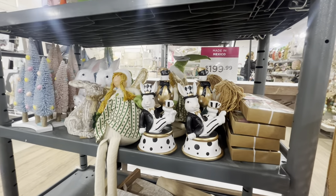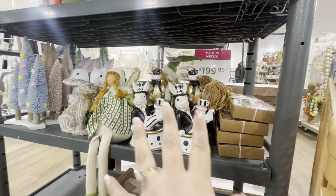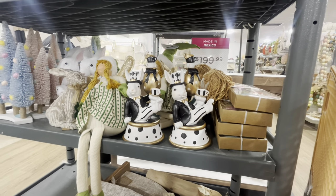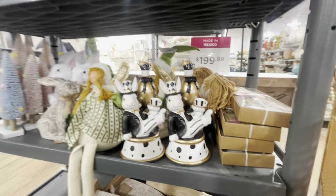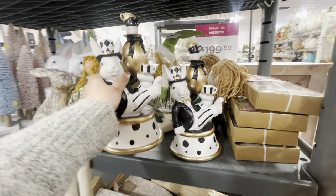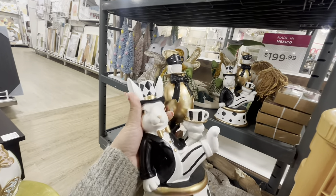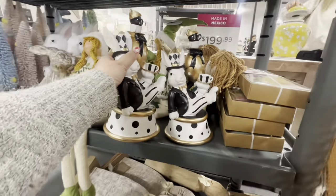I wanted to show you this guy — remember I saw the huge one at TJ Maxx in that pastel color? This is the little version. I could totally paint him the pastel colors like the big one. He is $15 and I'm totally gonna get him!